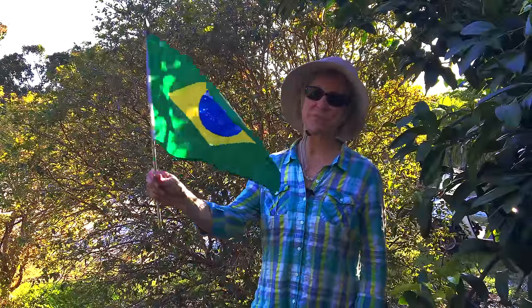This is a jabotacaba tree. It's also known as tree grape, and it's native to Brazil.